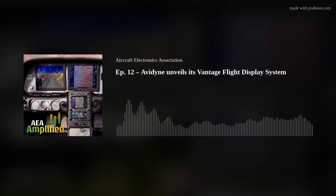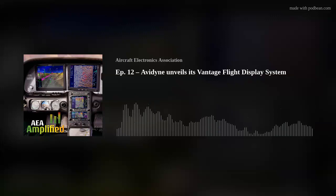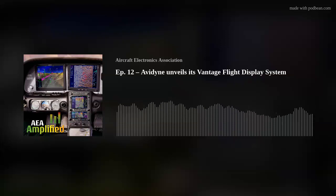That's going to wrap it up for today. We hope you can join us again soon for another episode of AEA Amplified, sponsored by Genesis Aerosystems, a mode company. To learn more about Genesis and its full range of products, visit genesis-aerosystems.com. Until next time on AEA Amplified, so long everybody, and be safe.